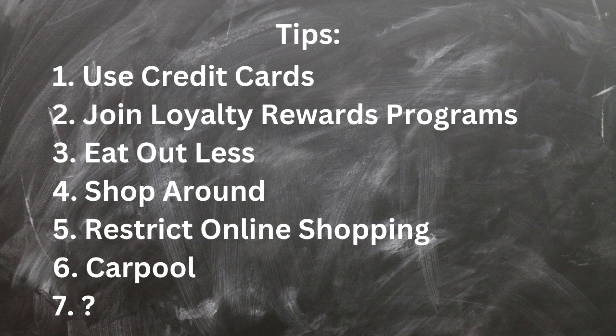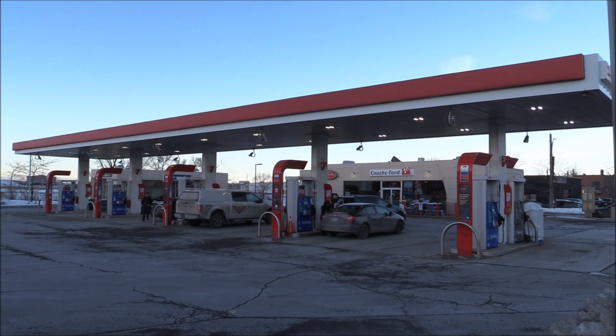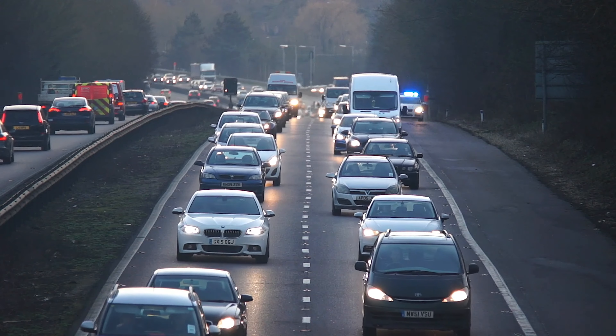Number six: you should carpool. Have you seen gas prices lately? Gas is expensive. If you can carpool to an event, to work, or to a restaurant with a group of friends, you're going to save money. It might be a little inconvenient — like losing your alone time in the morning — but you're going to save money.